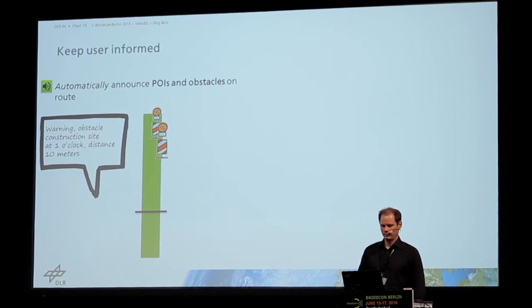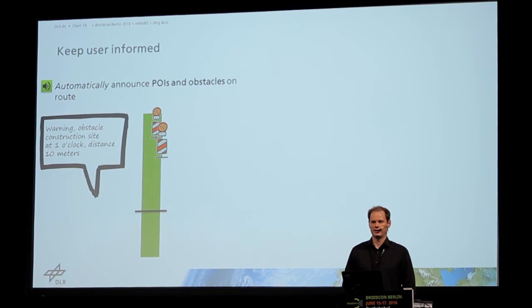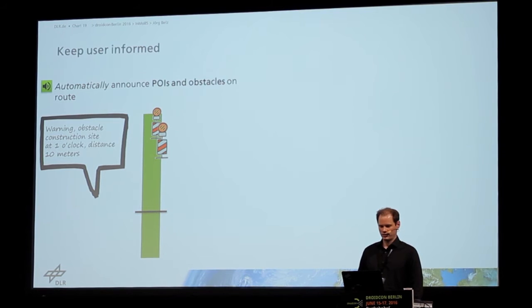For construction sites in this example, you can see a warning that an obstacle — a construction site — is in 10 meters at one o'clock.